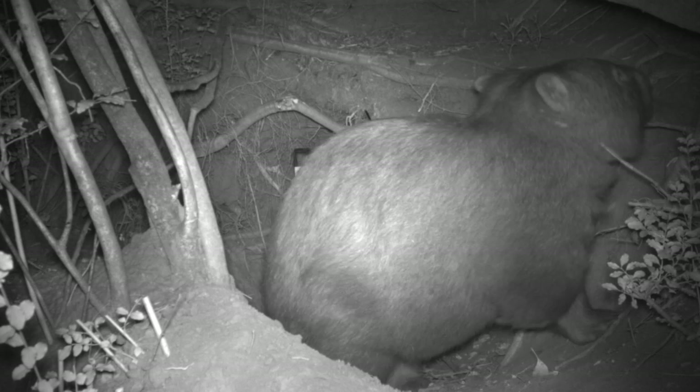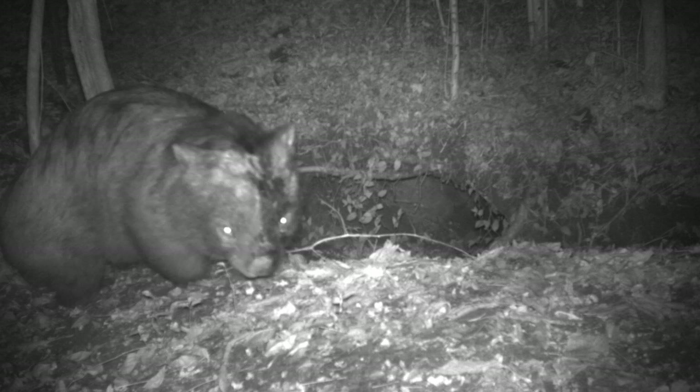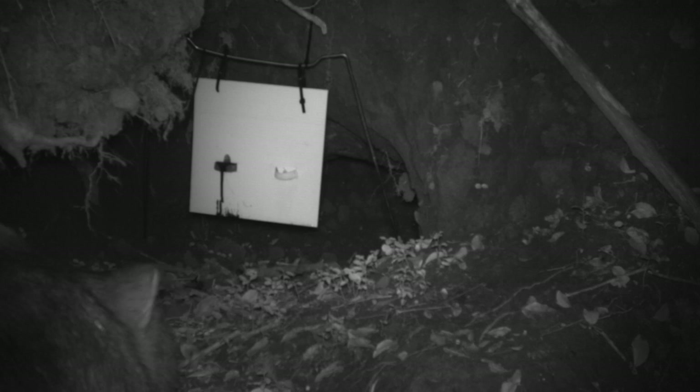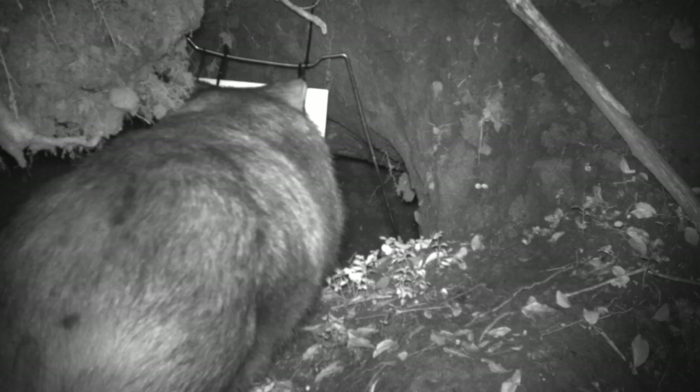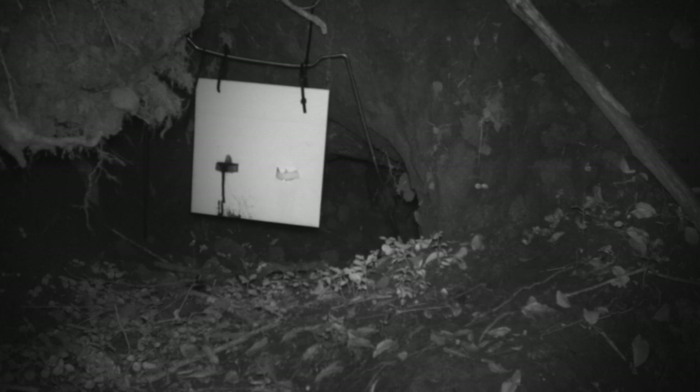We're using paint in one ice cream lid to mark our wombats, to see if the treatment is working and if they're using the burrow flaps. With the treatment, we're treating every week for eight weeks, then fortnightly for a month, then monthly for three months. We're trying to break the cycle of the mange mite on the animal.